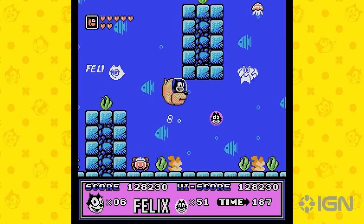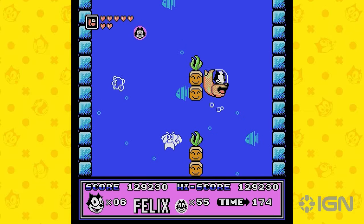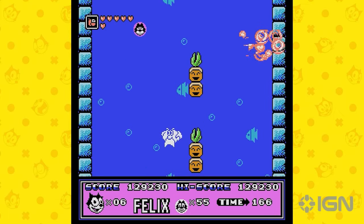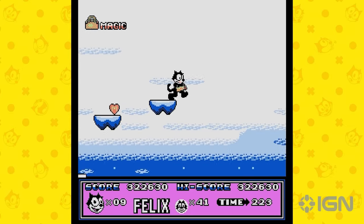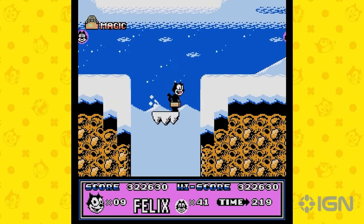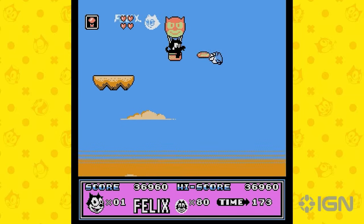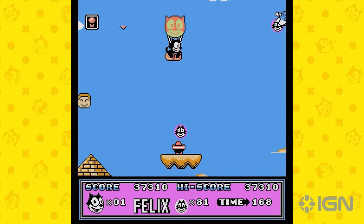Final thoughts. So where does that leave us? Felix the Cat on the Switch is a mixed bag. On one hand, the NES game is a delightful dive into a bygone era of gaming, offering a unique experience that stands out even today. On the other hand, the collection as a whole feels lacking, especially considering the investment. My take: if you're a fan of retro gaming or have a soft spot for Felix, keep an eye out for a sale. The NES game alone is worth the trip down memory lane, but maybe not at full price.